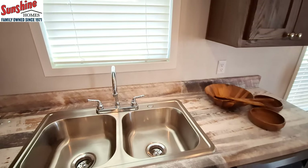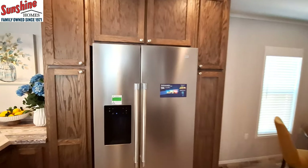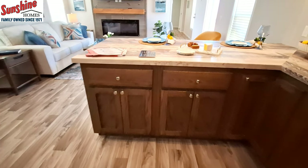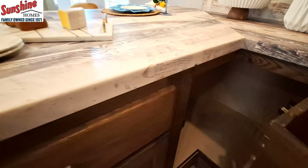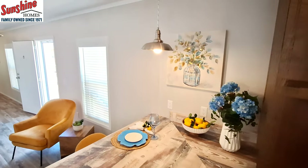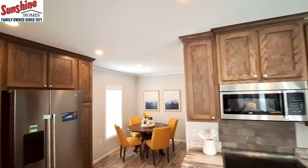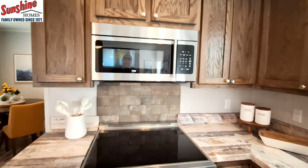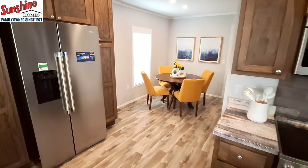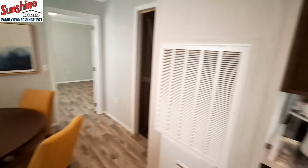You've got the Beko appliance package, and you've got your pantry around your fridge. There's a corner cabinet over here too. Outside of the walls being VOG, there's really nothing they skimped on in this home. A lot of their homes are made in the same factory as their higher-end homes, so sheetrock might be an option.